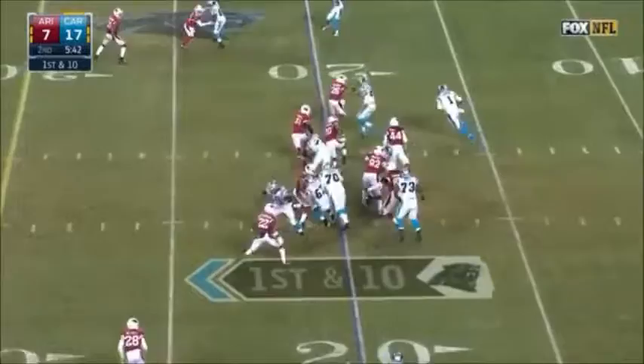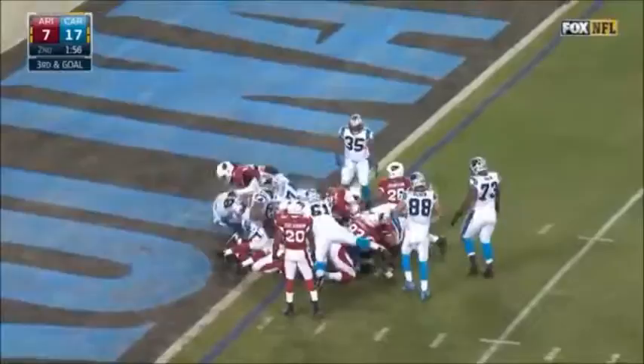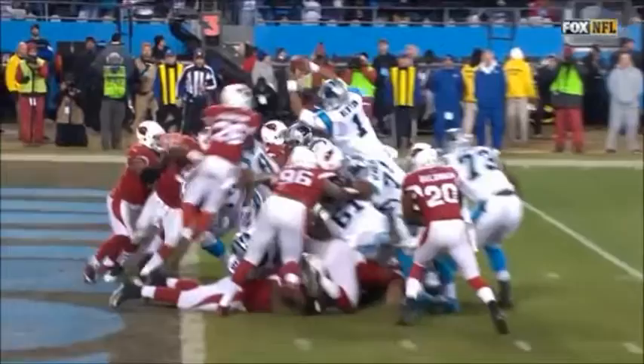Newton keeps it and out on the edge, Cam Newton spins forward. Here comes Cam — he got it, touchdown! From here it didn't look like an easy call, but from that angle he definitely got it across the goal line.